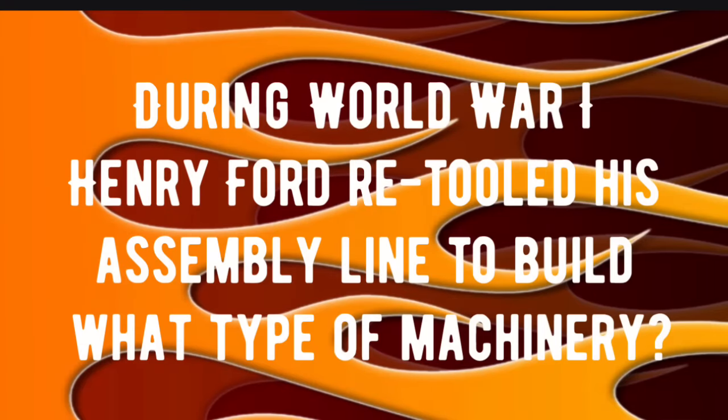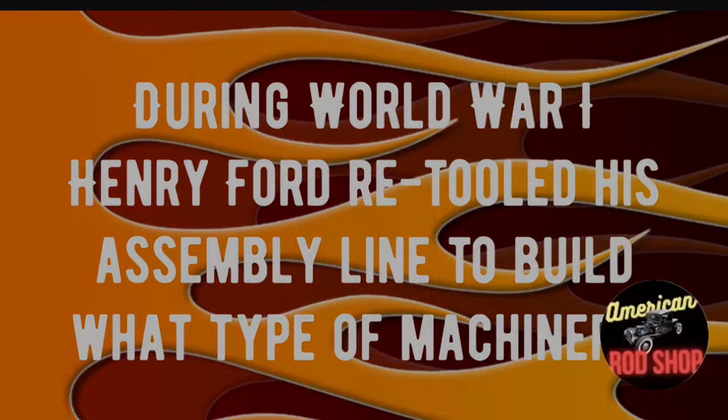Trivia question number two: during World War One, Henry Ford retooled his assembly line to build what type of machinery? Drop your answer in the comments and we'll check everyone's answers at the end of the video.